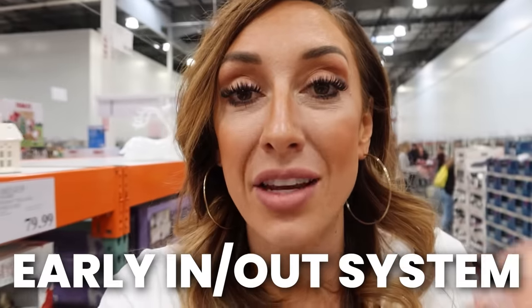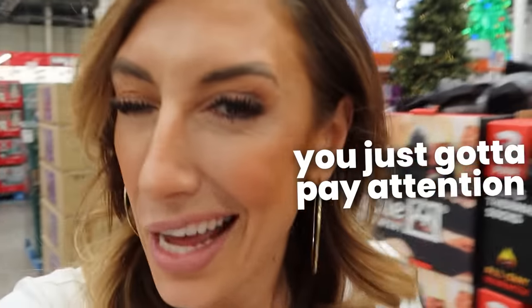Costco operates by an early in, early out system. They start their seasons much earlier than the average store because when their inventory is gone, it's gone — they're most likely not going to restock it. For example, you'll start seeing Christmas as early as September, and lawn furniture, flowers, and plants as early as January. By the time Christmas rolls around, this aisle will probably be very empty. So it is something you'll want to jump on soon if it's something you need — pay attention and be ahead of the seasons.